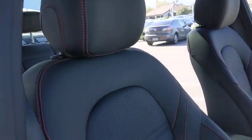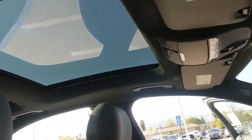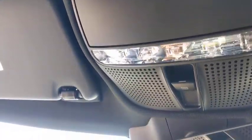Stability control, Bluetooth, leather-wrapped steering wheel, power steering, adjustable steering wheel, four-wheel disc brakes, auto-dimming rear-view mirror, floor mats, keyless start, aluminum wheels.